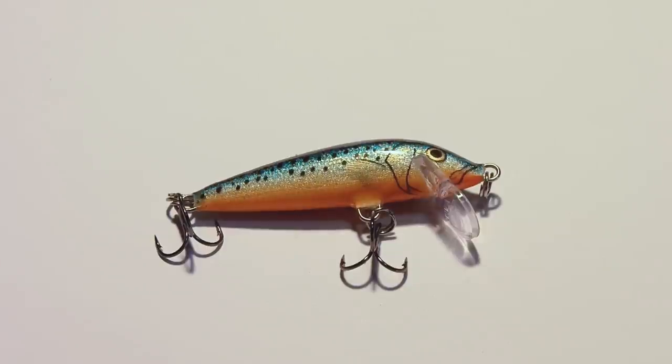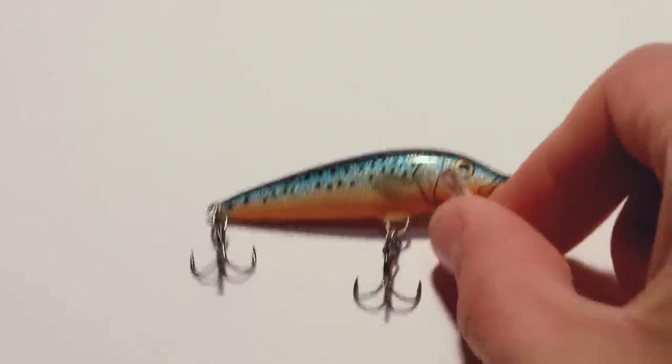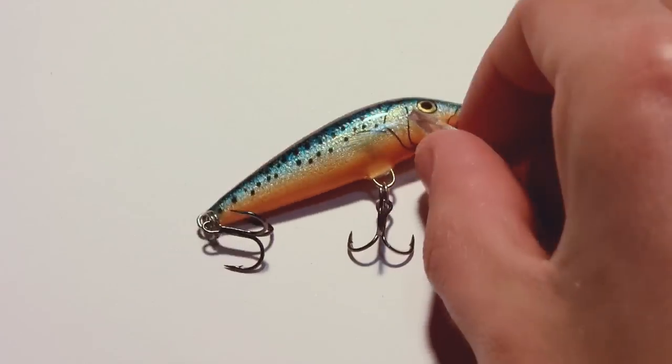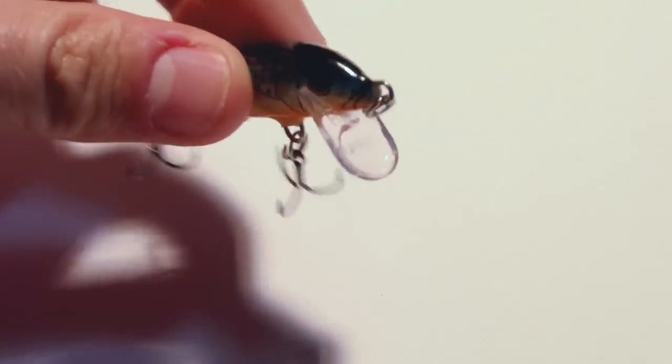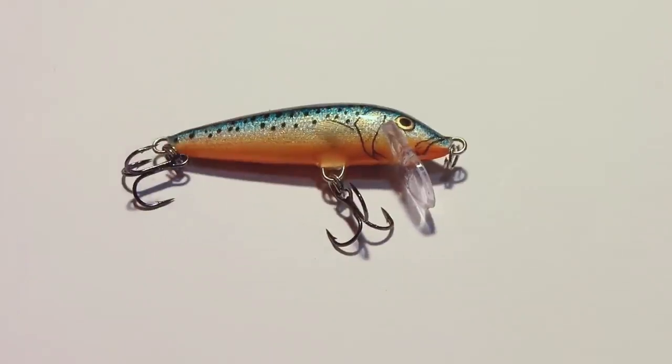In front of you you have a Rapala lure. It's made of balsa wood, so it reacts much more differently than a plastic lure. It's 5 centimeters long and it's called a Countdown Mino — it means that it sinks around 30 centimeters every second, so you can exactly know where your lure is and what depth it is. This special lip shape makes it dance and it's pretty much candy for trout. Trout love these, especially if in the environment they are eating minnows like this.